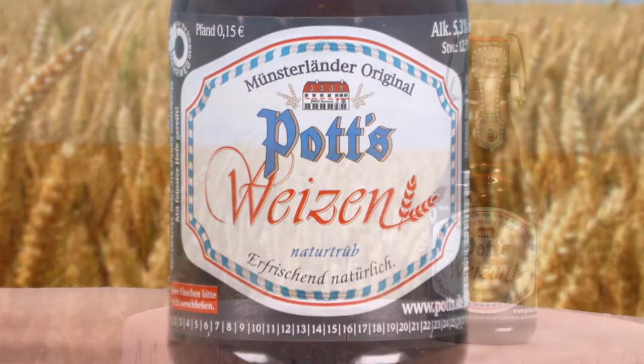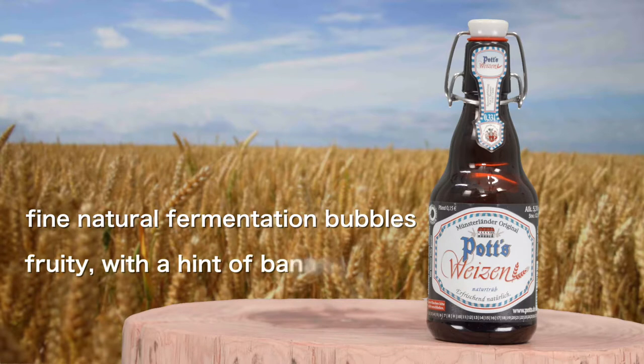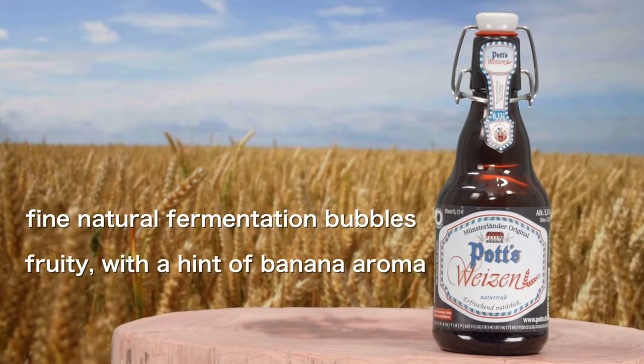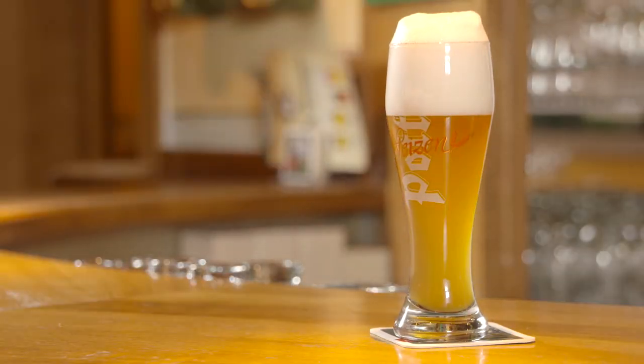Potts Weizen Naturtrub is a naturally cloudy wheat beer with an especially tingly mouthfeel thanks to its fine natural fermentation bubbles. The special yeast makes it fruity with just a hint of banana aroma. The 0.33 litre flip-top bottles can guarantee freshness down to the last drop.